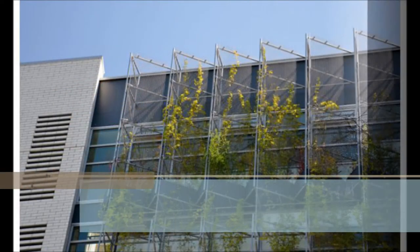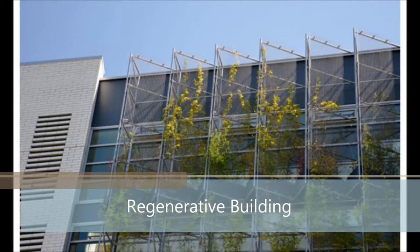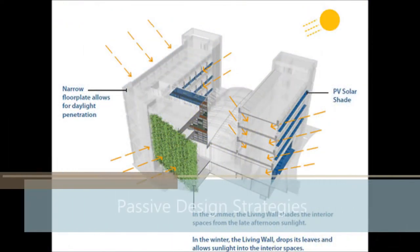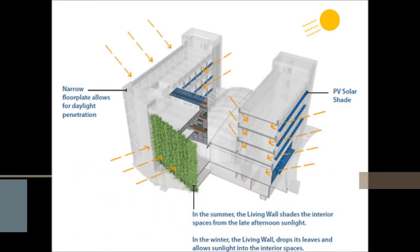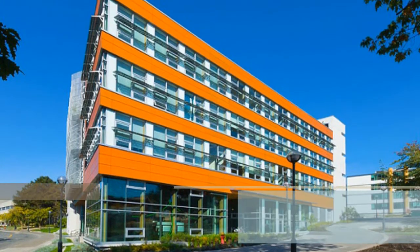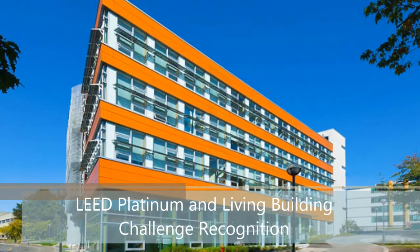The design mandate for the CIRS building was to create a regenerative building — one that would go beyond conventional sustainable design principles and have a net positive impact on its environment and the lives of its human inhabitants. Within the building, passive design strategies are integrated with high-performance systems that use renewable sources and unique site opportunities. CIRS is on target to achieve LEED Platinum and Living Building Challenge recognition.